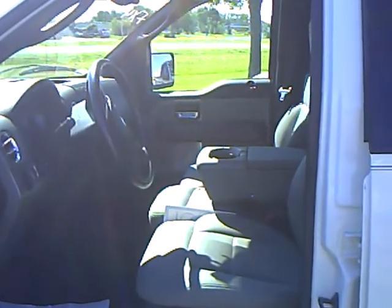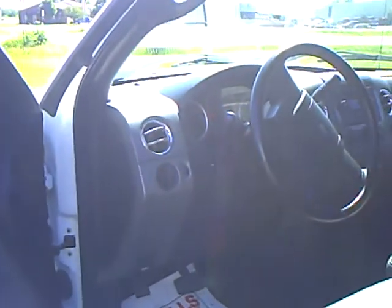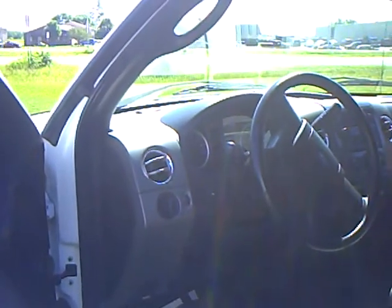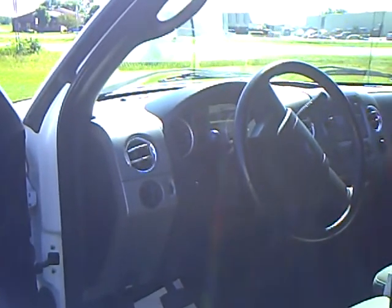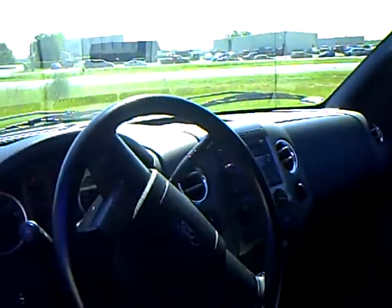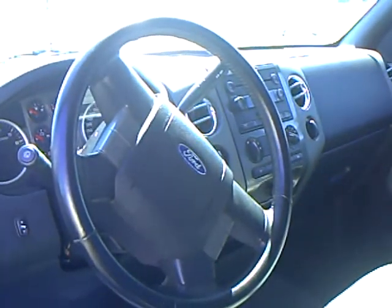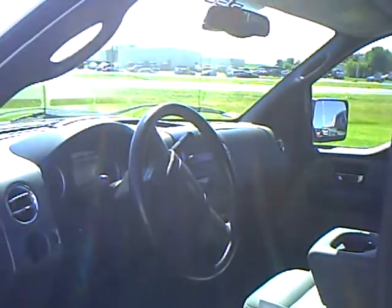It does have the cloth split bench seat, power driver's seat, automatic headlights, air cruise tilt, power windows and locks, and does have the power pedals to help you get adjusted even more comfortably. It comes with trailer tow and overdrive, shift-on-the-fly 4-wheel drive — so nicely, nicely equipped. That gray and black interior is very sharp looking.